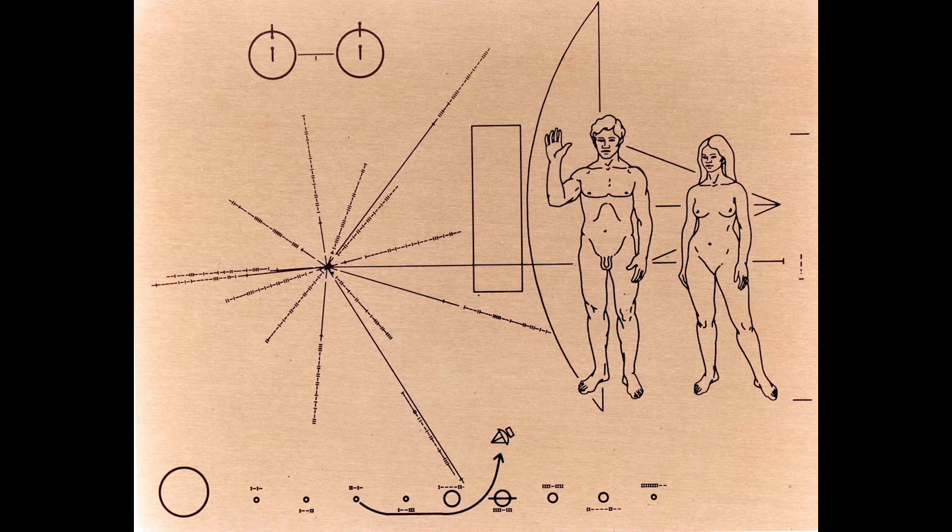This was not a new idea. These golden records would be the audio version of engraved plaques designed by Sagan and others for Pioneers 10 and 11, launched in 1972 and 1973.